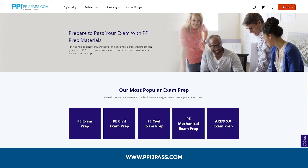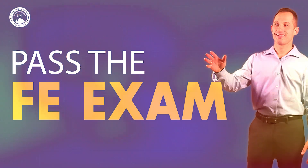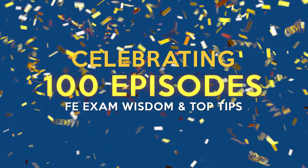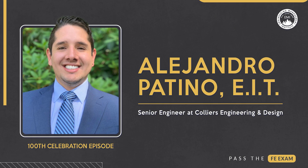Let's dive in. Starting with our first highlight from episode 46 featuring Alejandro Patino, EIT Senior Engineer at Collier's Engineering and Design. Alejandro shared some great tips on the importance of replicating the actual exam environment. These strategies are crucial for effective FE exam prep.